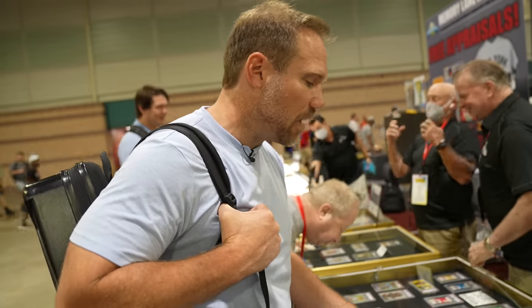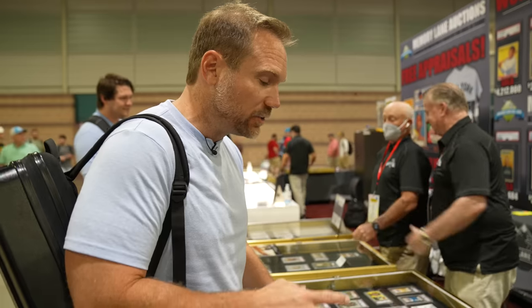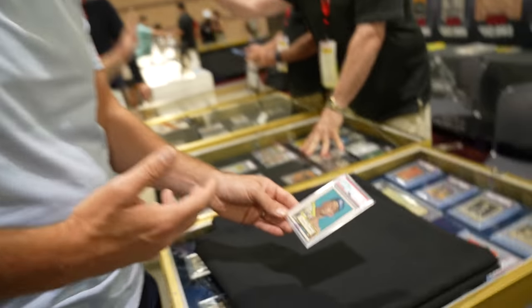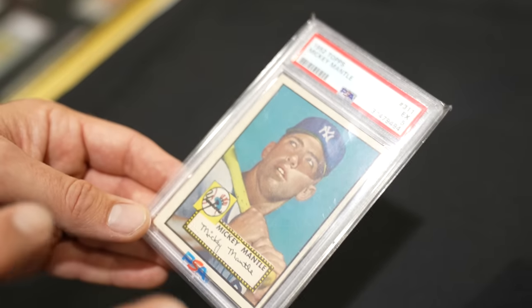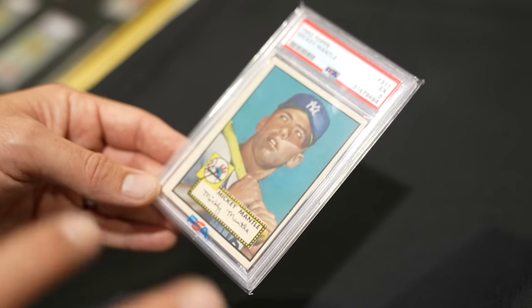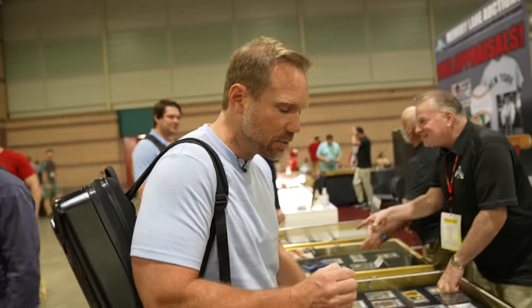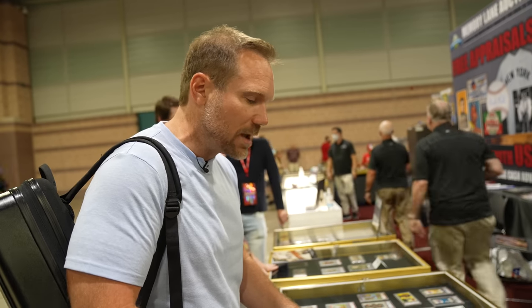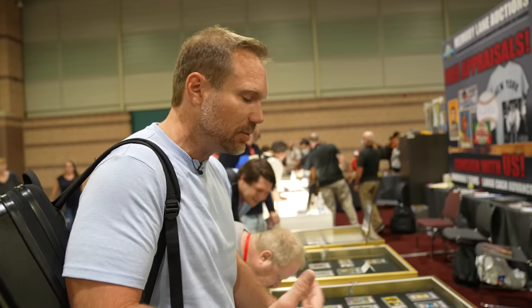I'm at the Memory Lane Auctions booth and they've got a Mantle PSA 5, asking $125,000. Compared to some of the other prices I've seen today, it's in some ways more reasonable. But this is not the best-looking PSA 5 — the colors aren't quite as vibrant and the centering is a little bit off. With the way these are being priced, $125,000 for a PSA 5 is kind of intriguing to go up in grade.